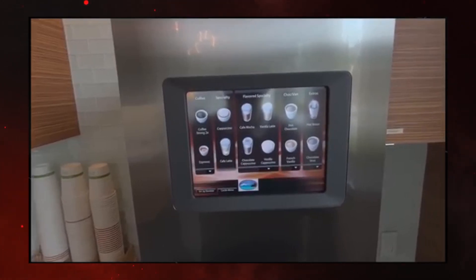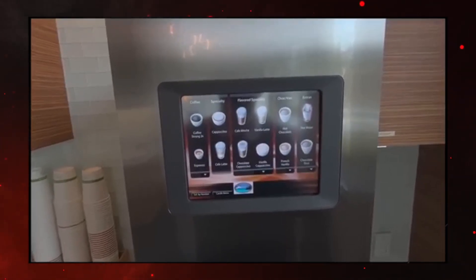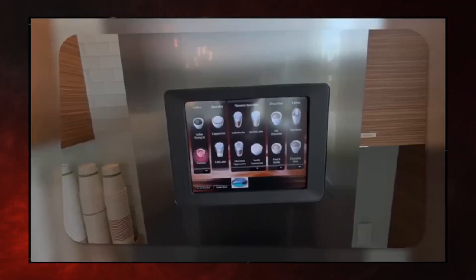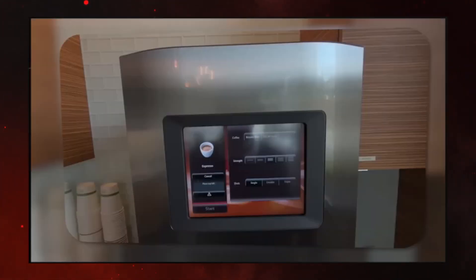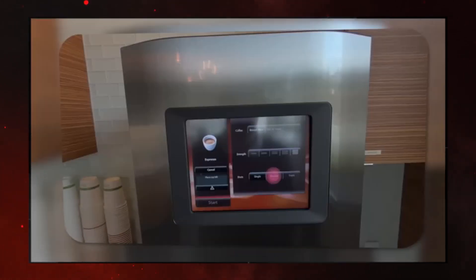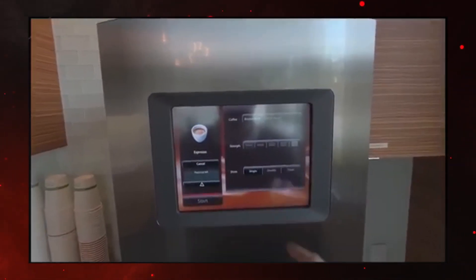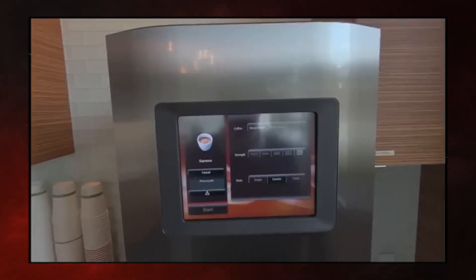That worked pretty well. Now remind me — what is espresso? Espresso is a concentrated, strongly flavored coffee made by forcing hot water through finely ground coffee beans under high pressure. Point to espresso. Pointing to espresso. Point to maximum strength. Pointing to maximum strength. Point to double shot. Pointing to double shot. The machine is likely not allowing you to start because the cup hasn't been placed on the designated cup holder or dispensing area yet.